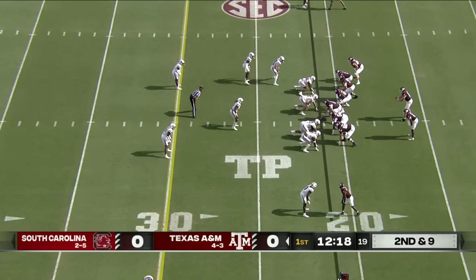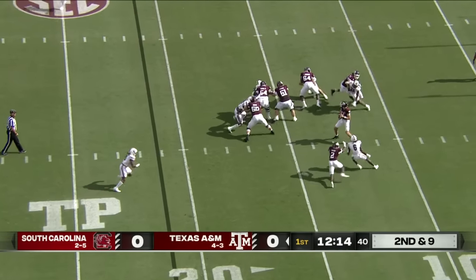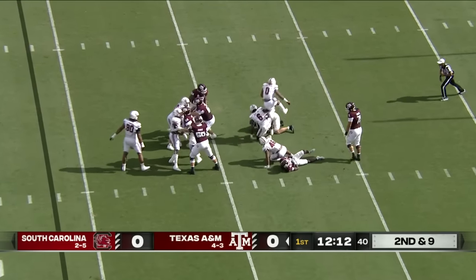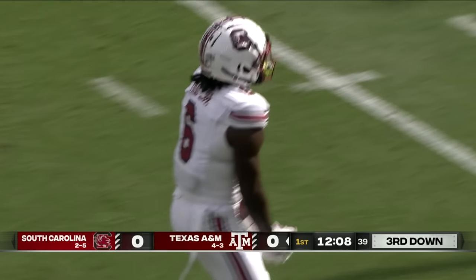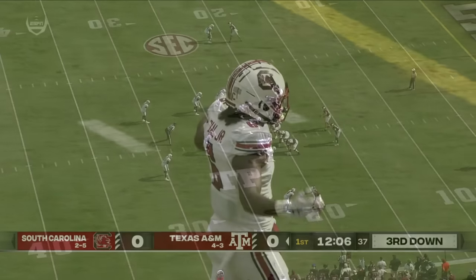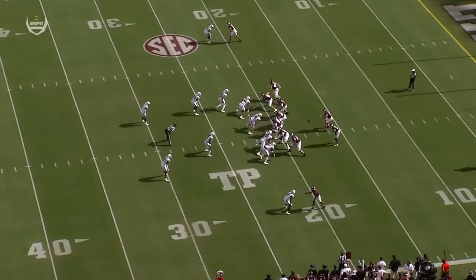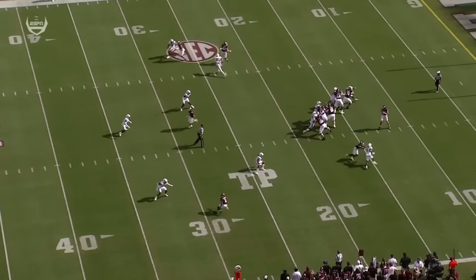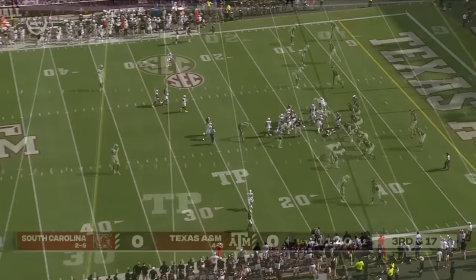Second down and Owens in the backfield, clean pocket — not for long. Sack at the 13 yard line. Running backs' pass protection: corner fire off the boundary, you have to make this block, it's just one on one. You got to get a hand on him, and Max Johnson has to get the ball out of his hands.